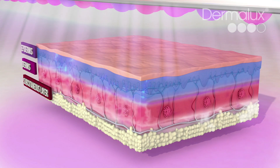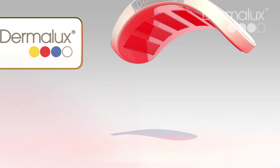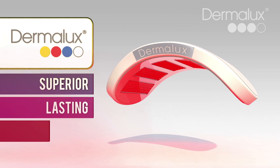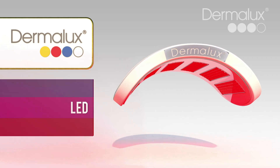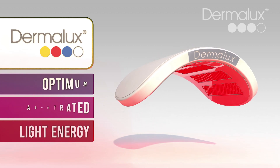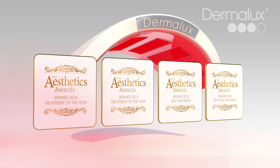Dermalux uniquely combines all three wavelengths simultaneously to promote maximum cell activation for superior and lasting results. Utilising the latest generation LED technology enables focused and concentrated light energy for optimum absorption in the skin. Multi-award winning Dermalux — the leading light in LED phototherapy.